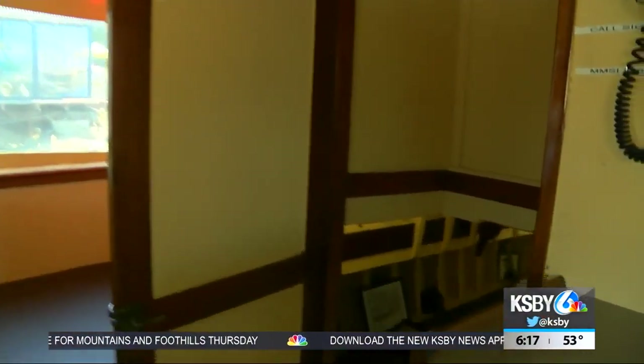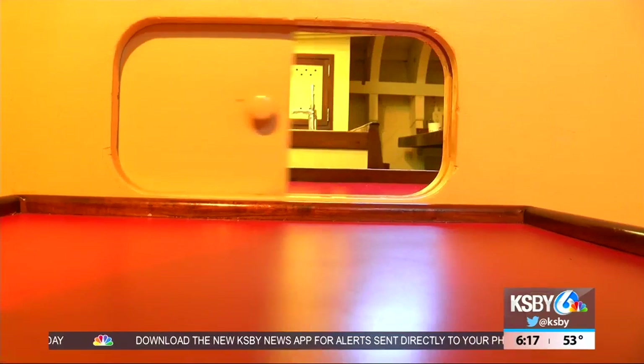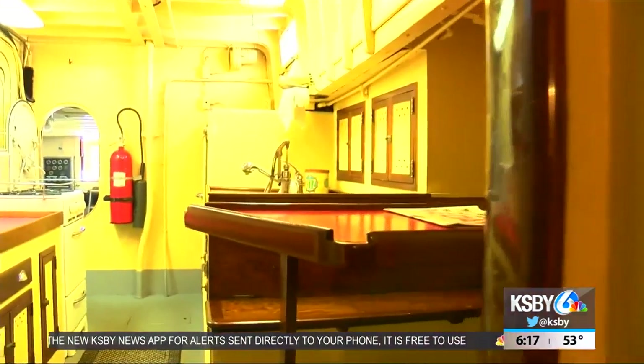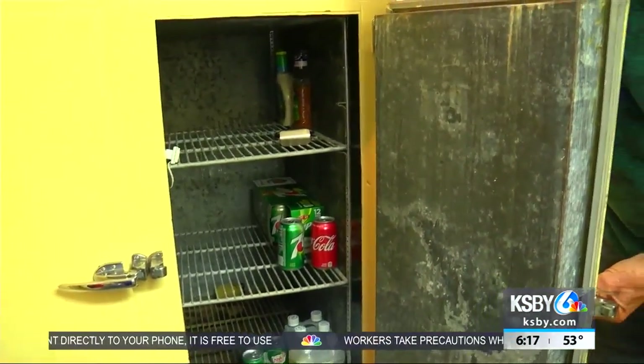Down below, there's the captain's quarters. The captain and co-captain would stay down here. They have their own place to eat, and this little door at the dining table connects to the galley kitchen — here's your coffee, captain — where the original 1940s fridge still keeps things cool for today's crew.